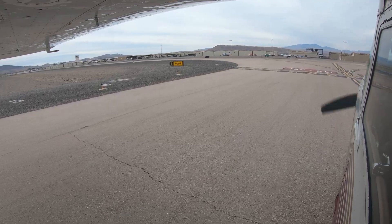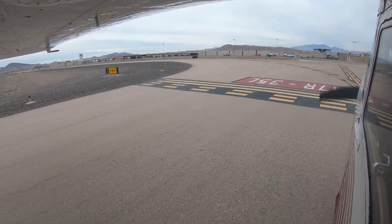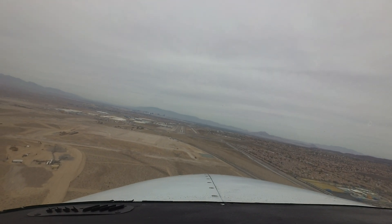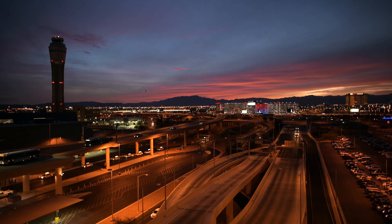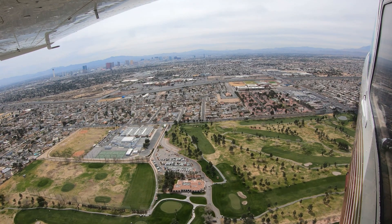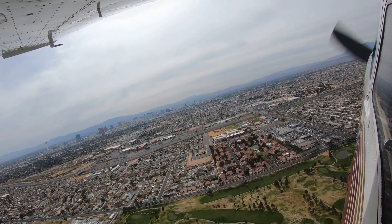When flying to Henderson for the first time, note that the airport's associated Class Delta airspace is surrounded by, and underlies, the Las Vegas International Airport Class Bravo airspace. Understanding the requirements to operate in and around these areas is critical in order to fly safely and avoid significant airspace errors.